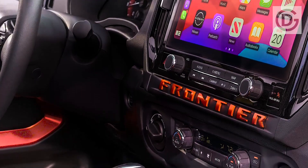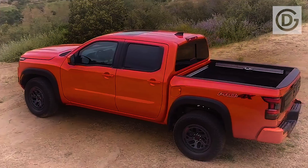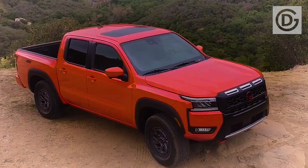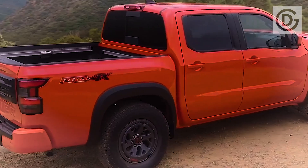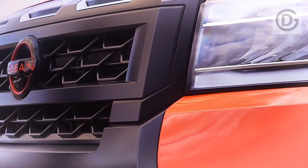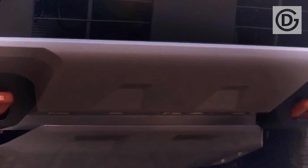The crew cab can be paired with a six-foot bed; a five-foot bed is standard. Inside is a nicely equipped cabin with decent materials and contemporary features, but newer mid-size pickup trucks such as the Chevrolet Colorado and the Toyota Tacoma have recently jumped farther ahead in virtually every area. Still, the Frontier offers much of what buyers in this class want, including a wider mix of cabs and bed sizes than some rivals can provide.